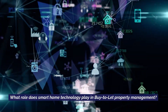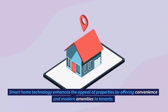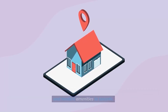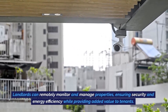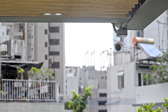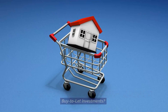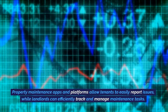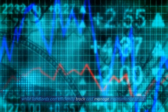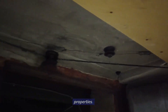FAQs. What role does smart home technology play in buy-to-let property management? Smart home technology enhances the appeal of properties by offering convenience and modern amenities to tenants. Landlords can remotely monitor and manage properties, ensuring security and energy efficiency while providing added value to tenants. How does prop tech assist landlords in managing property maintenance for buy-to-let investments? Property maintenance apps and platforms allow tenants to easily report issues, while landlords can efficiently track and manage maintenance tasks, ensuring timely resolutions and proper upkeep of properties.